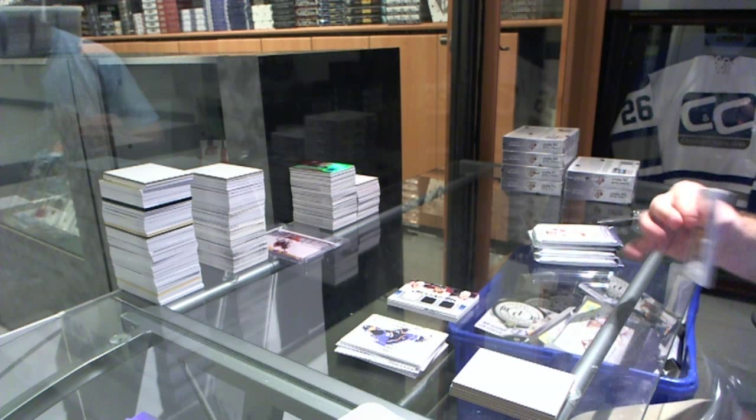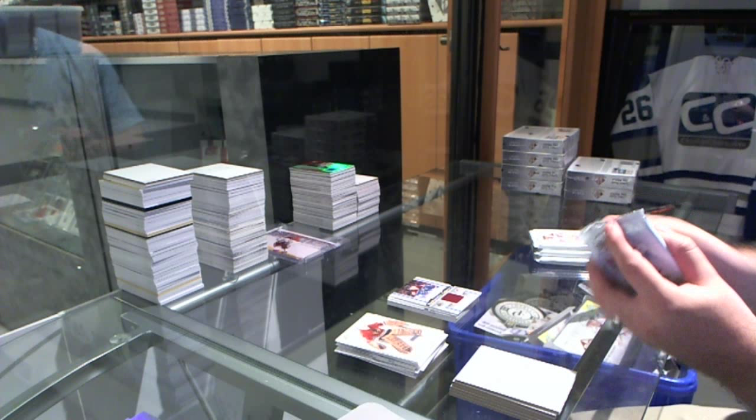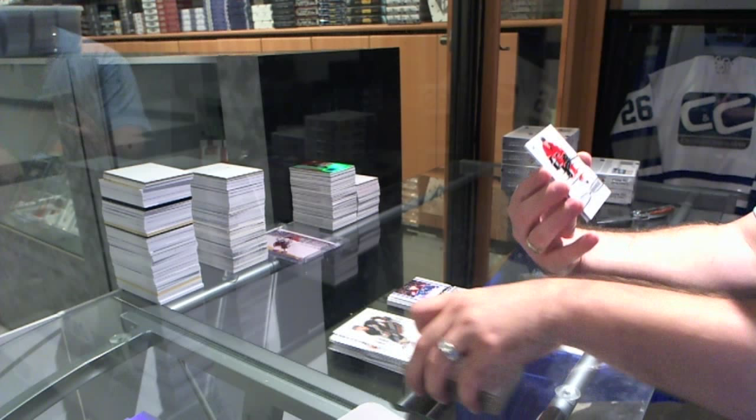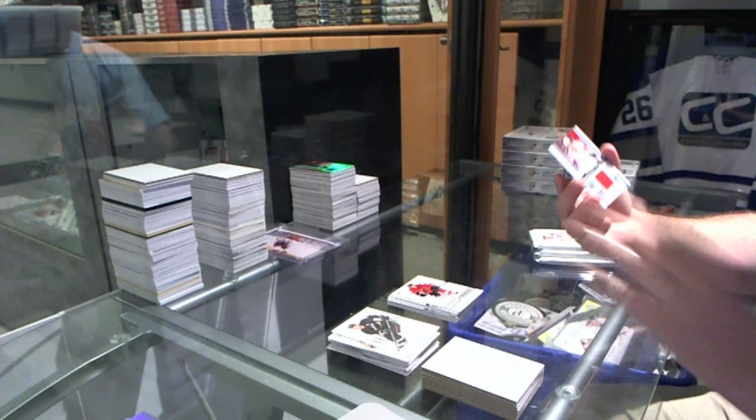We've got for the Colorado Avalanche, an Authentic Fabrics jersey — Gabriel Landeskog, a true rookie. Number 19 of 59, for the Calgary Flames — Max Reinhart. And for the Washington Capitals, an Alex Ovechkin Authentic Fabrics jersey.